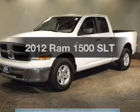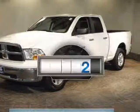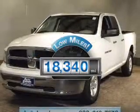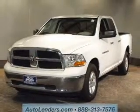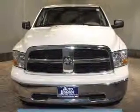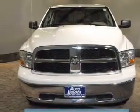Find everything you want in a ride under one roof with this vehicle. A low odometer reading is a great advantage, among many other benefits offered on this ride. The powertrain includes four-wheel drive with a powerful eight-cylinder engine, connected to a smooth-shifting six-speed automatic transmission.